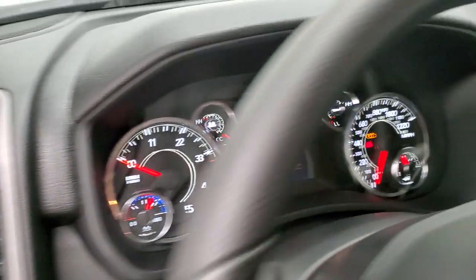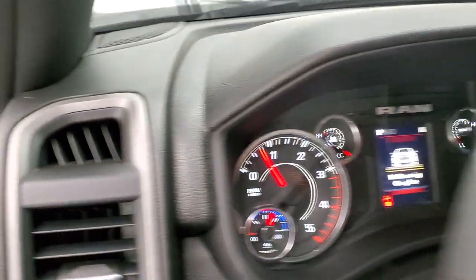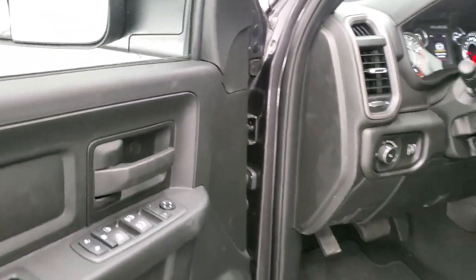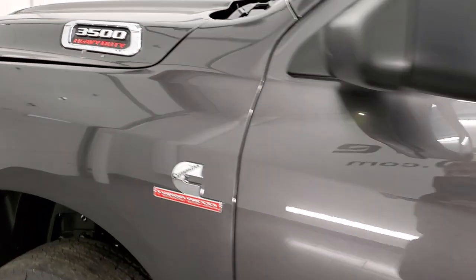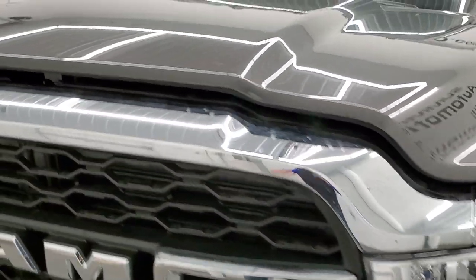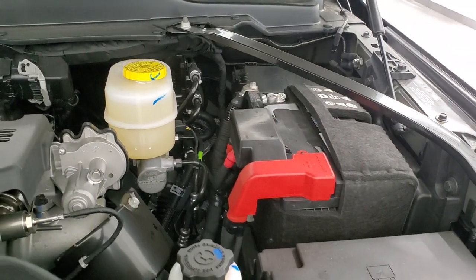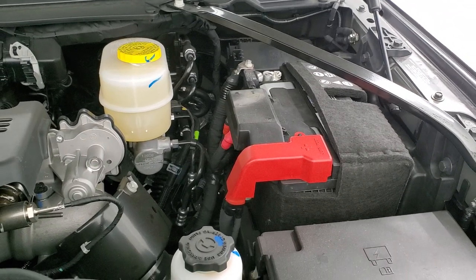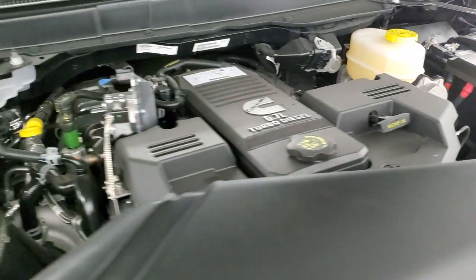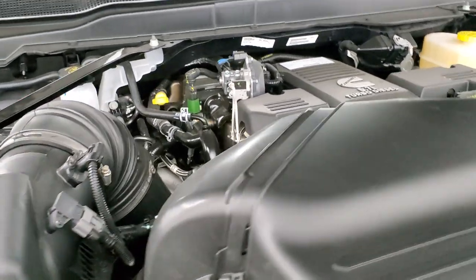We'll start it up and take a look under the hood to finish up the video. I personally want to thank you for checking out the video today, and hopefully from this HD video you'll have been able to verify the looks, styling, and options of this vehicle. I'm always amazed at how quiet the 6.7 Cummins runs — you almost don't even know it's a diesel. There's your emissions sticker.